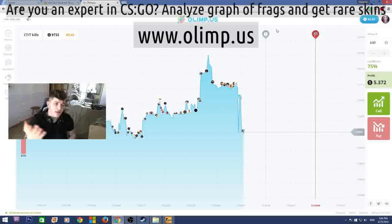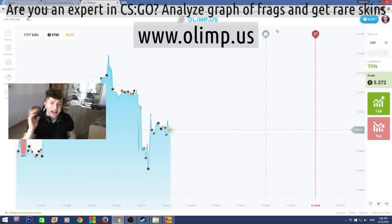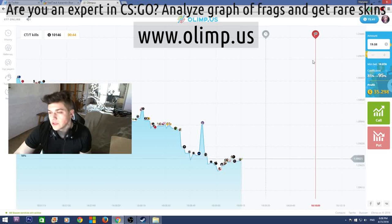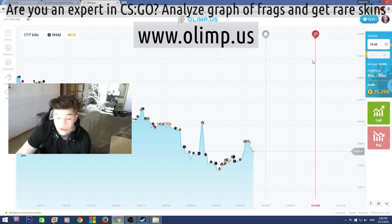The sponsor of this giveaway is the gambling website olimp.us. I will be playing on this website later in this video, so stay tuned. But first, let me show you the skins. I started with 40 dollars and I now have 72, which means I've made 32 dollars profit — which is really good. I'm glad I haven't lost all my money as I usually do on gambling websites.